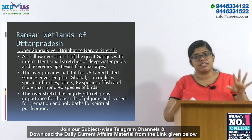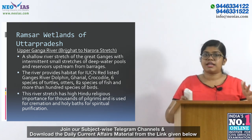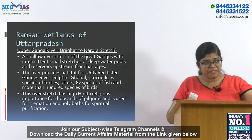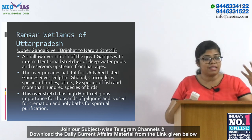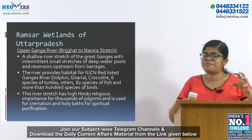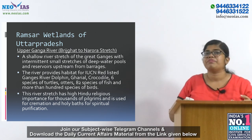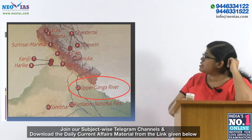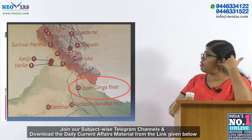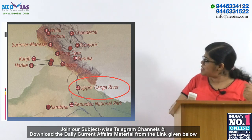Major threats this region faces include sewage discharge, agricultural runoff, and intensive fishing. Conservation activities include planting more trees to prevent bank erosion, training people in organic farming to reduce agricultural runoff, and lobbying to ban commercial fishing. Subsistence fishing is acceptable in this region but commercial fishing is dangerous. In the accompanying picture, you can also see the Ramsar wetlands of Jammu and Kashmir, Punjab, Himachal Pradesh, and Rajasthan. The Upper Ganga River has been marked — please go through it.